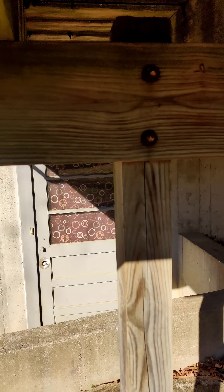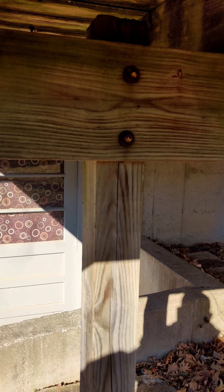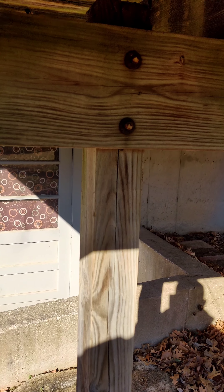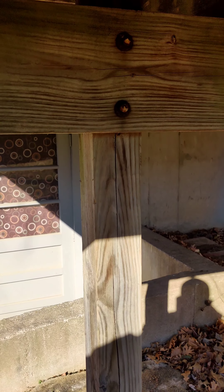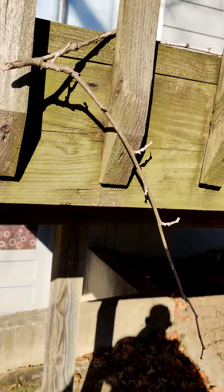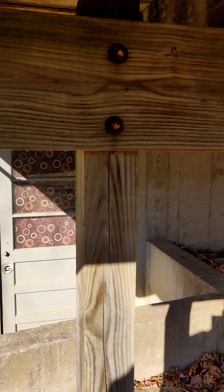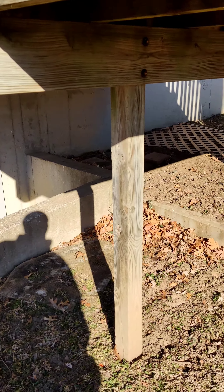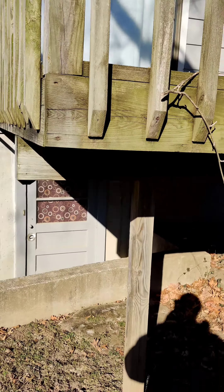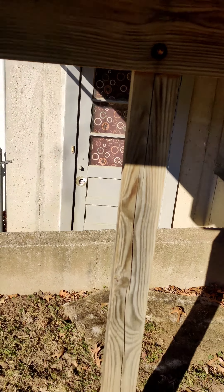Also, you can see here that as far as the beams, they just lag bolted those to the side of the post. So basically all the deck weight is resting on those bolts. Typically those posts should be notched out, or the beams should be resting directly on the post, and they should be using post beam ties. That way, when you get twenty people on this deck, those carriage bolts won't fail and potentially cause the deck to collapse. Obviously this deck is completely weathered, but like I said, these are just some tips and things to look for when it comes to decks in general.